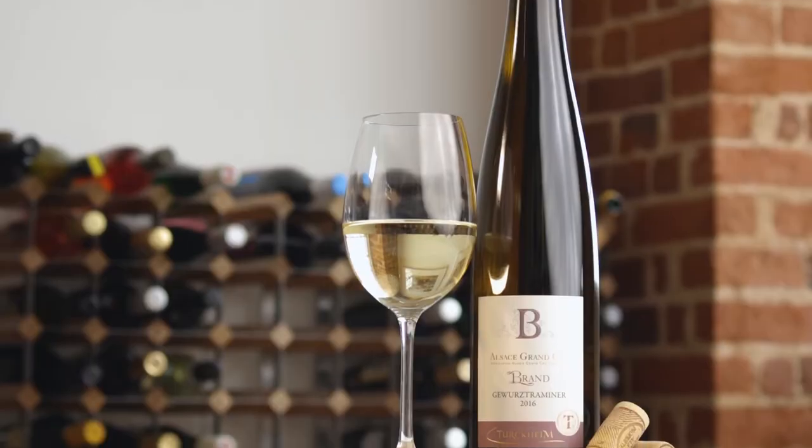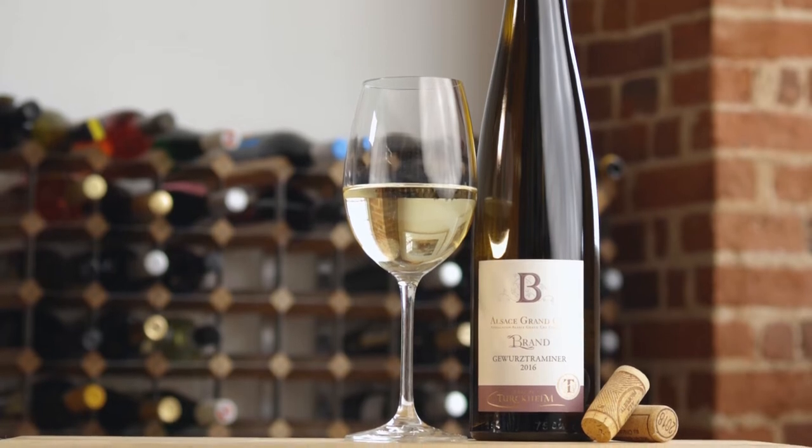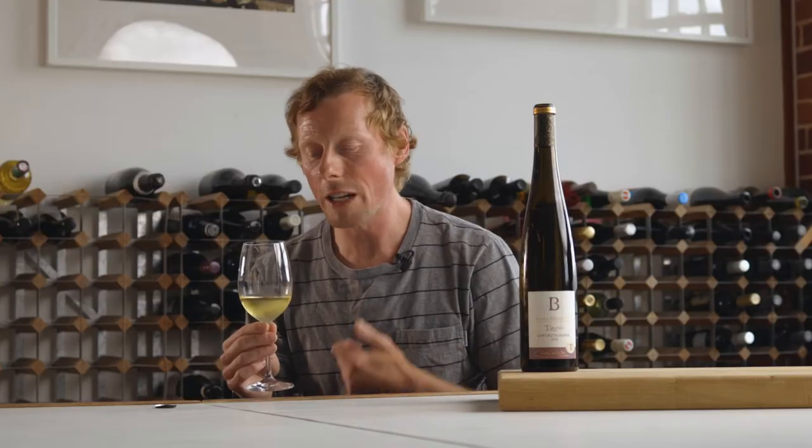On the nose you'll find stone fruit — apricots, peaches — and it's slightly honeyed in terms of its aromatics. The Grand Cru of Brand is signified by wines of incredibly good structure, meaning they're very balanced between alcohol, acidity, and fruit. There's a great minerality thanks to the granite in the soil, which comes through on the palate quite markedly. You will get a slight perception of sweetness on the fore-palate, but this wine is far from a dessert wine. It's still got great drive and persistence, and it's a great wine to have with roast pork or roast chicken.